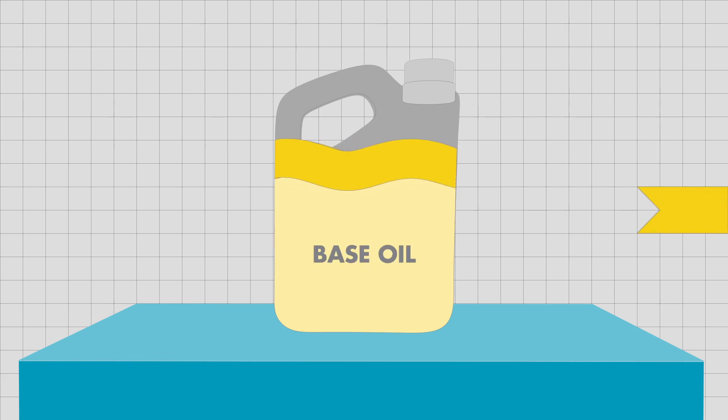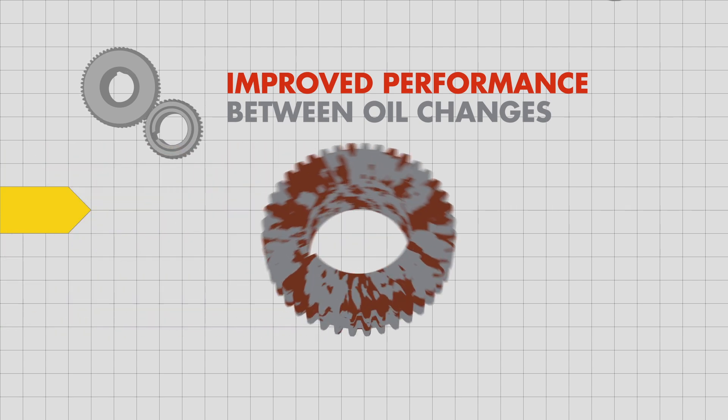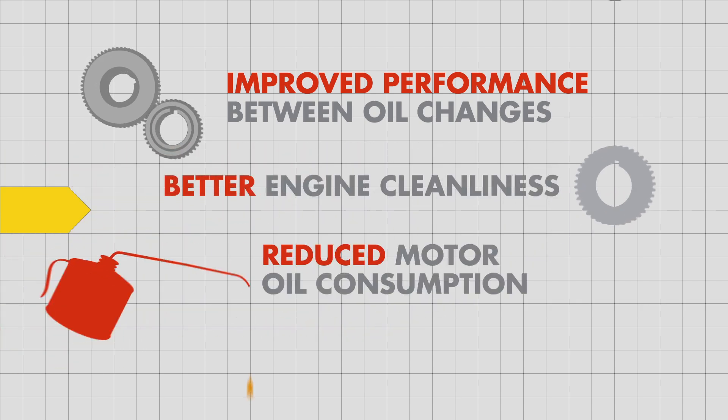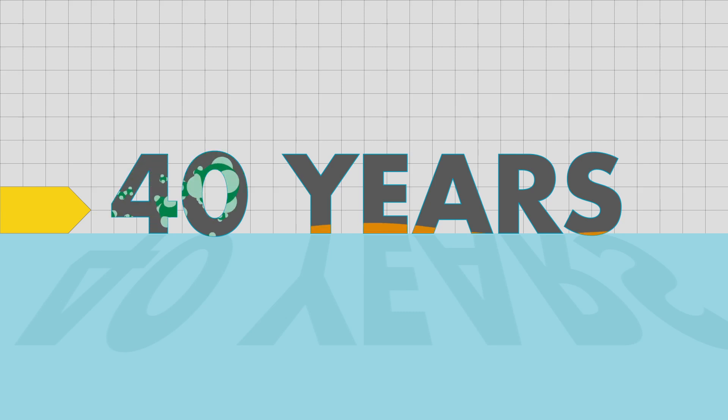Shell now makes the main components of motor oil — the base oil — out of natural gas. When compared to traditional base oil, the benefits are clear: improved performance between oil changes, better engine cleanliness, reduced motor oil consumption, and maintenance of fuel economy.